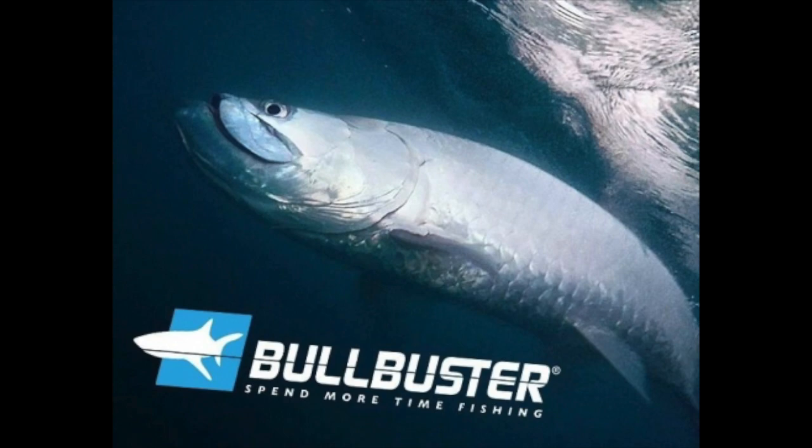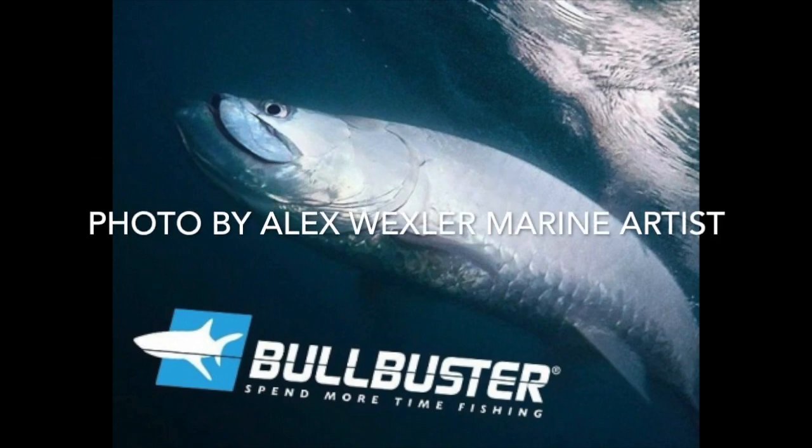Hey everyone, we're live at Bullbuster.net magazine and today's topic is top five baits for tarpon fishing. Let's get started.